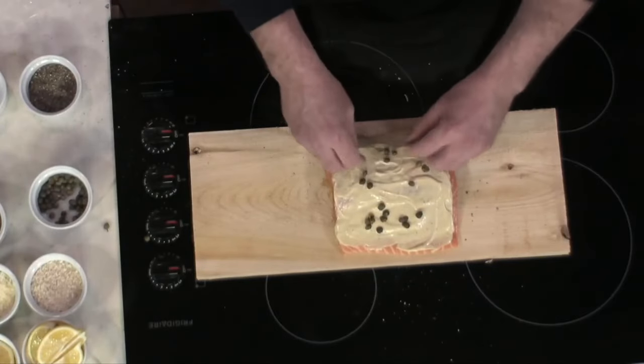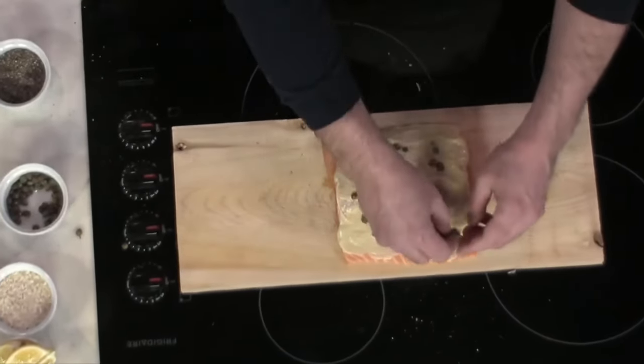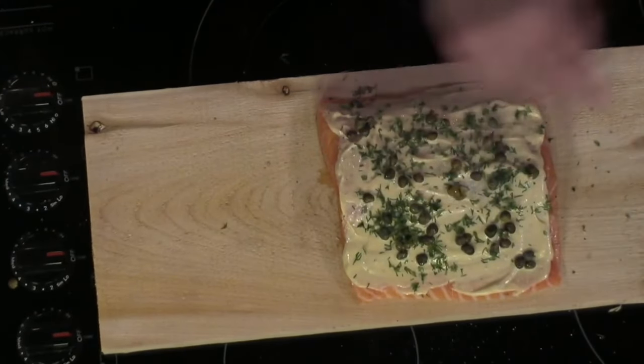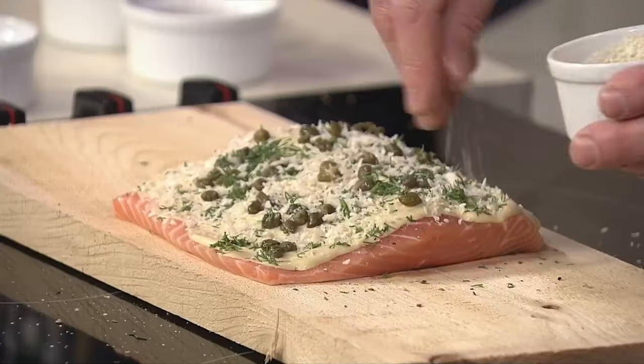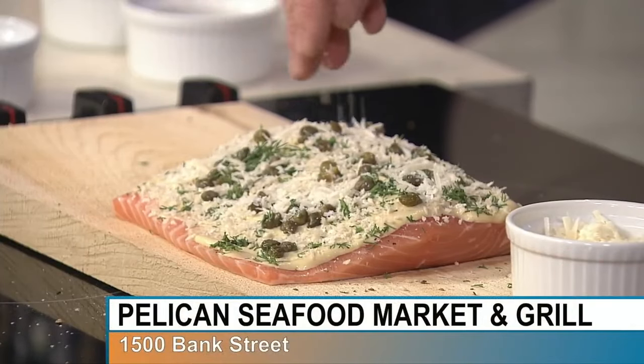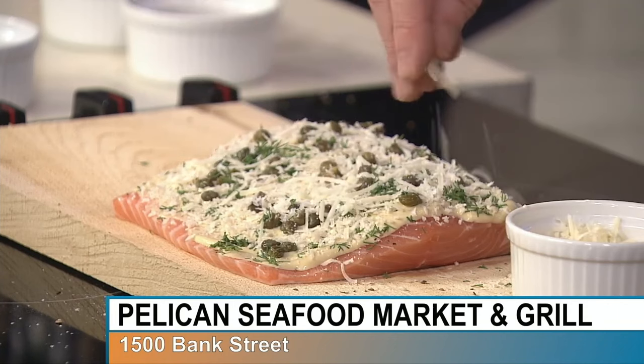Next, add some capers — whole capers, which are also sold in jars at the Pelican — then fresh dill, which goes really well with salmon. Tarragon would also work, giving a little licorice flavour, and so would parsley. Then add panko bread crumbs for texture and crunch to help build that crust — a light layer is enough. Finish with a bit of parmesan cheese, which might seem unusual but adds a great flavour punch and contributes to the crust.